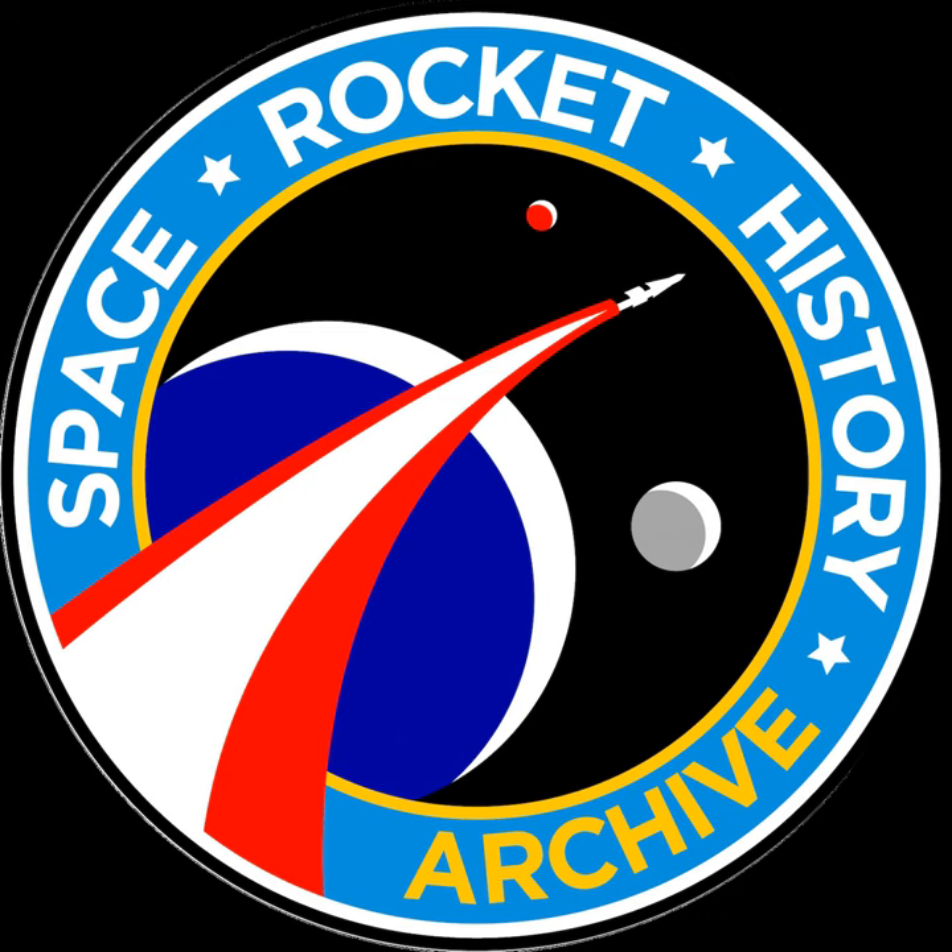Thanks for listening to this archive episode of the Space Rocket History podcast. If you are financially able, please support the podcast by going to spacerockethistory.com and clicking on the orange donate button or the Patreon link. Thanks.